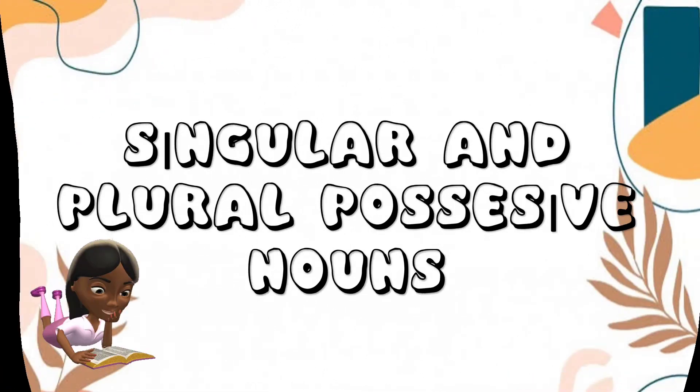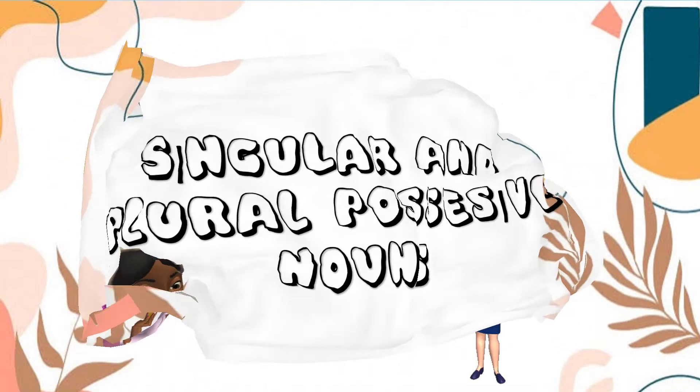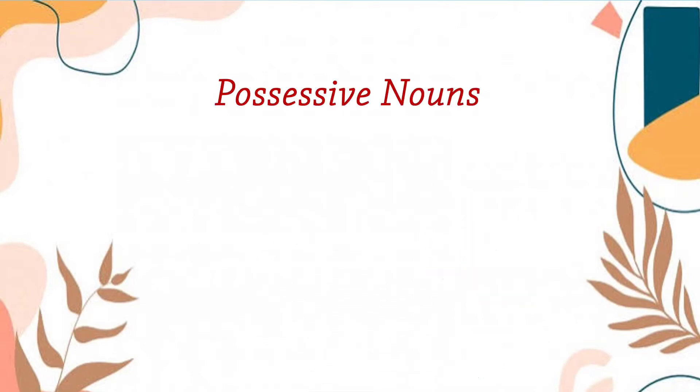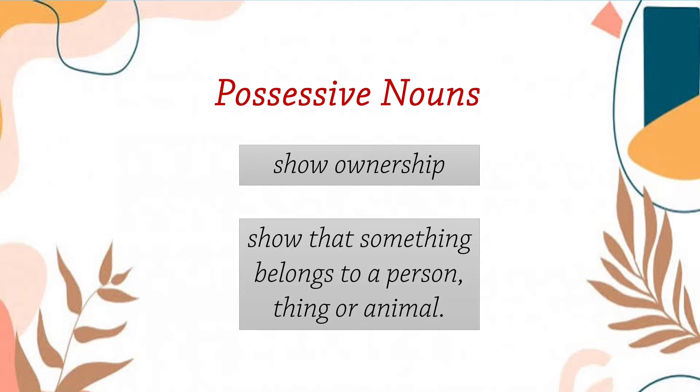Good day students! Today, we are going to tackle the singular and plural possessive nouns. So, what are possessive nouns? Possessive nouns show ownership. They show that something belongs to a person, thing, or animal.